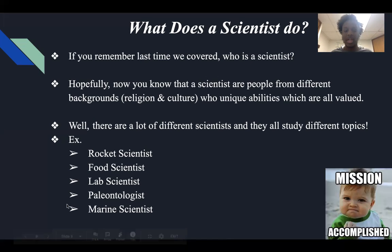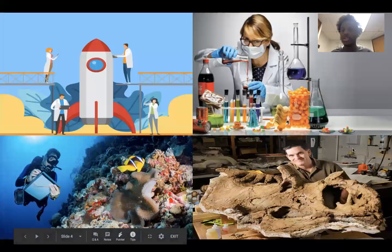And then last but not least, a marine scientist: those who study marine animals found in the ocean — they just observe them. And I actually have a few pictures on the next slide.